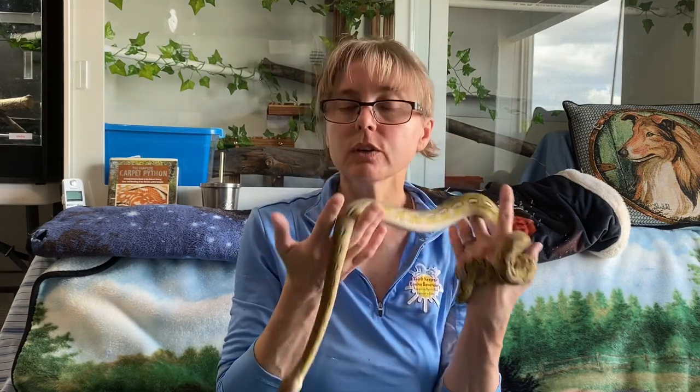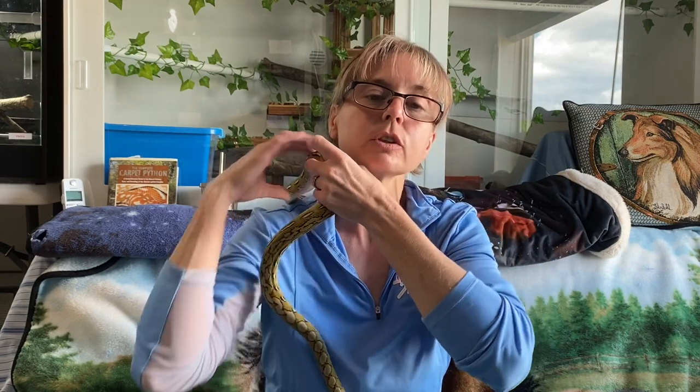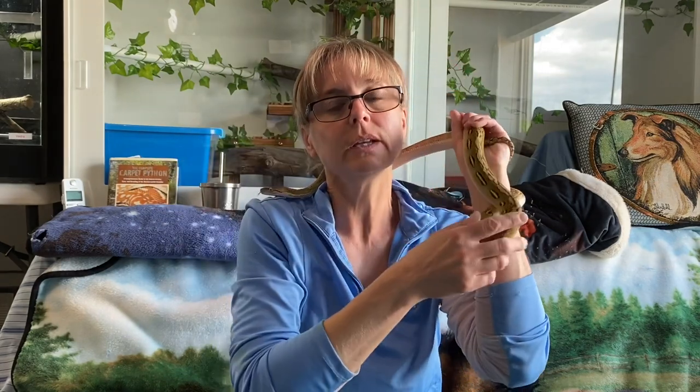Training our snakes provides them with mental stimulation, as was mentioned in one of the definitions for cognitive enrichment. Training also provides our snakes with physical exercise. It also allows us to teach our snakes cooperative behaviors, which I find maybe one of the most important aspects of training. Teaching cooperative behaviors means we are helping them learn to voluntarily participate in their own care. Giving them choice and control — including the ability to tell us no — builds confidence and resiliency in our snakes and fosters trust between us and our learners.